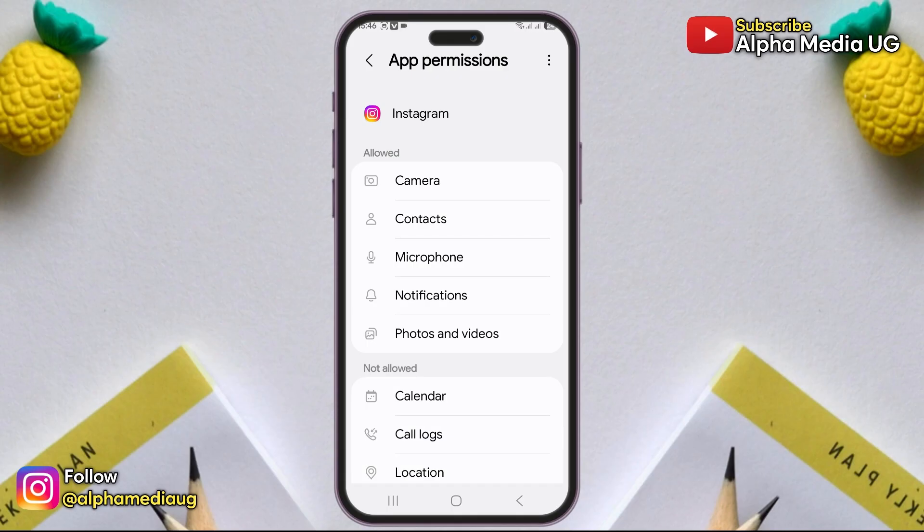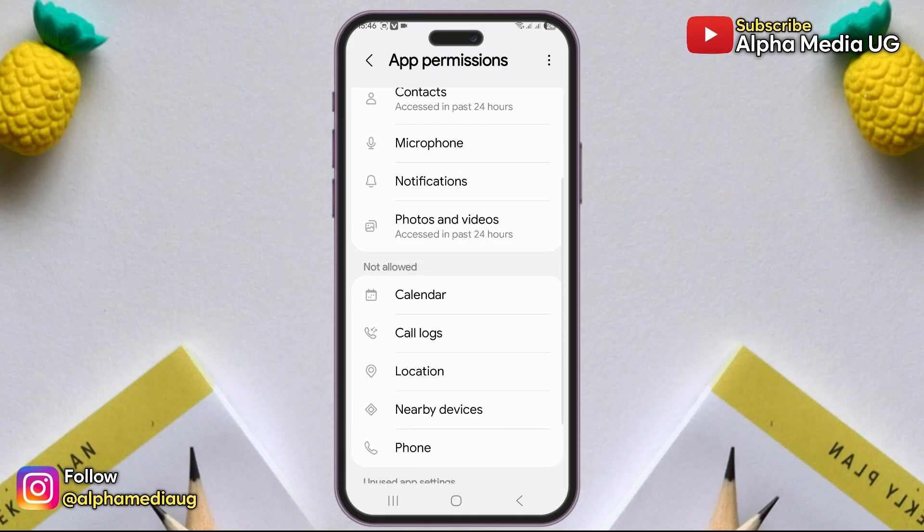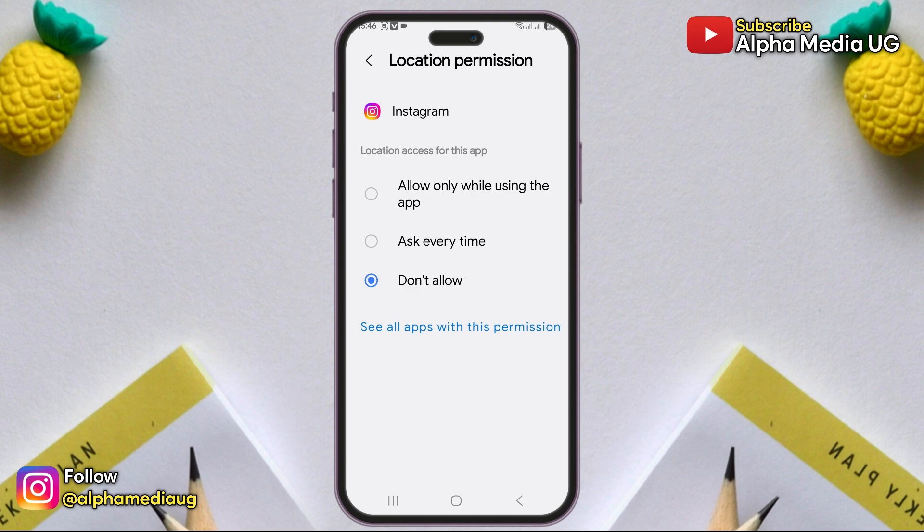Second, double check your phone's app permissions and block Instagram from accessing your location entirely. That acts as a kill switch — it can't track what it can't access.